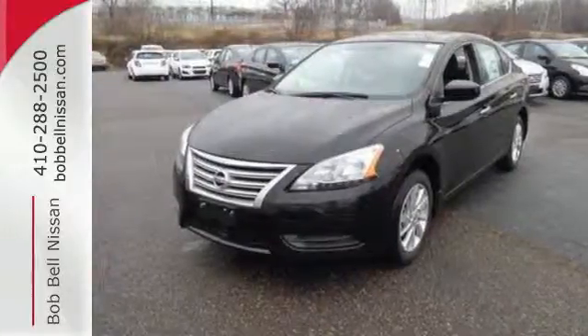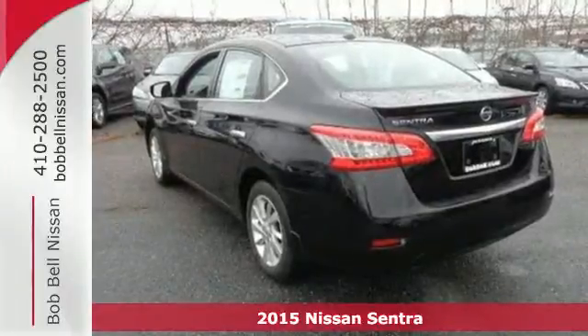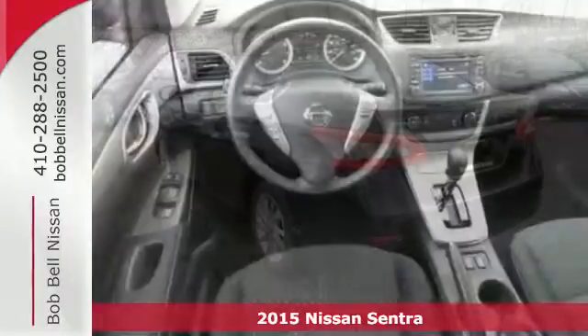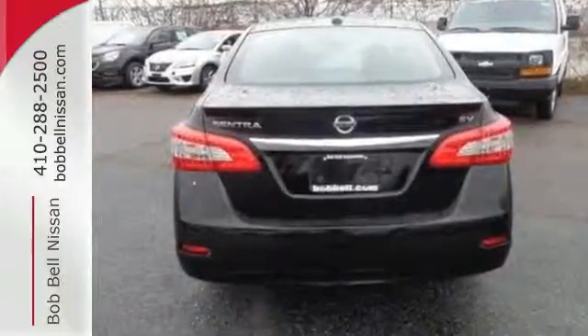It's a 2015 Nissan Sentra. Get more without settling — more space, more fun, and more features. The low, aerodynamic body widens at fenders for a commanding presence.